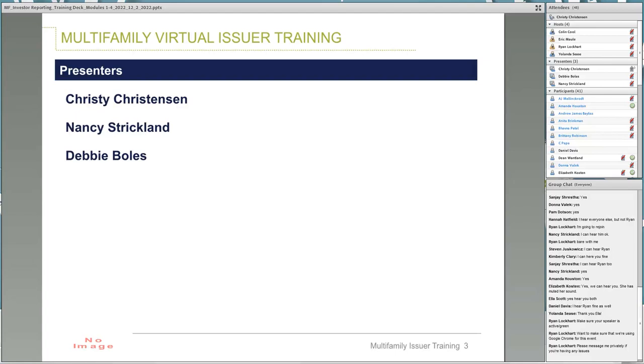Good morning, everyone. My name is Christy Christensen. I've worked on this Ginnie Mae contract for about four years, and prior to working on this contract, I worked in mortgage servicing for about 18 years in the Atlanta, Georgia area. Nancy, would you please introduce yourself?